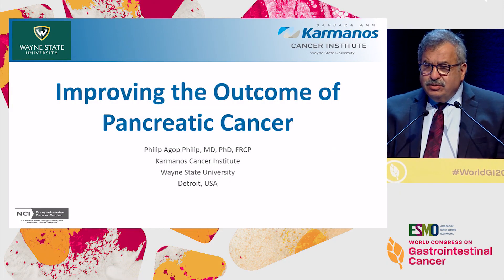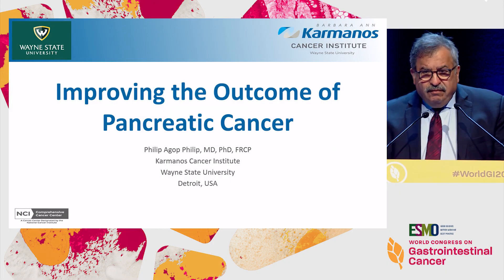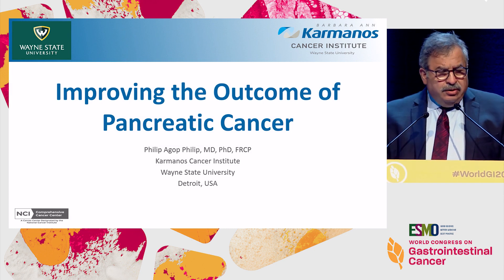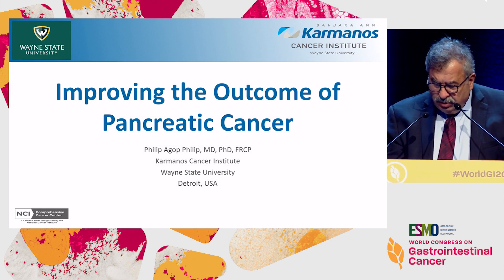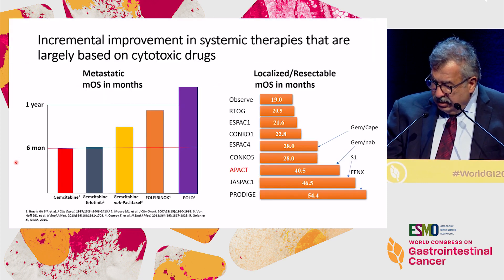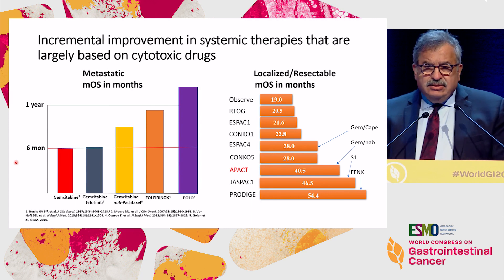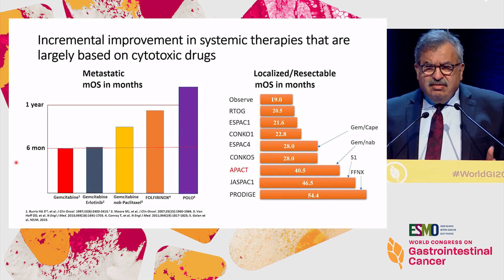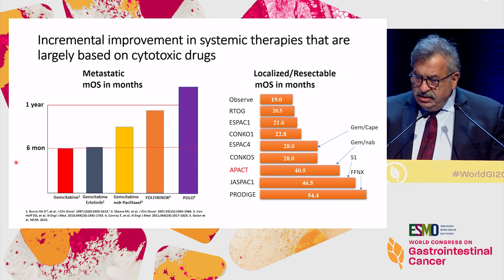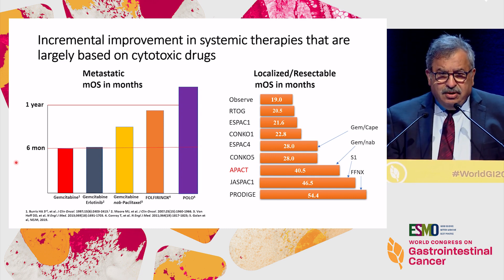What I'd like to do over the next 20 minutes or so is to give you a feel of how the field is moving forward as we incorporate new science and new techniques to the treatment of pancreatic cancer. This just summarizes the advances we've done so far — it's mainly based on standard conventional cytotoxic therapy.